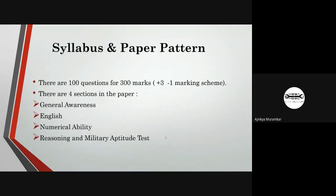There is no restriction on the number of attempts; you can give this exam any number of times. The AFCAT paper has 100 questions for 300 marks. The marking scheme is plus three and minus one. There are four sections: general awareness, English, numerical ability, and military aptitude test.